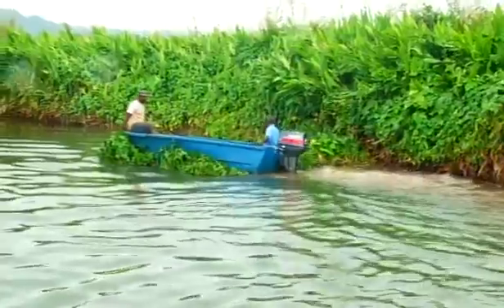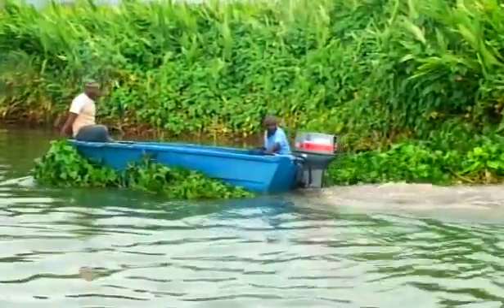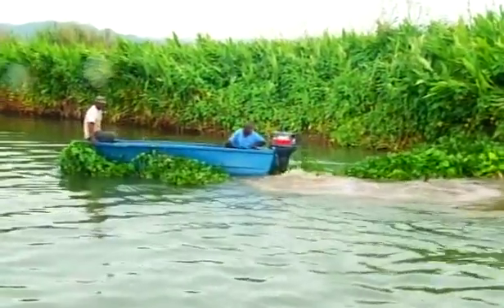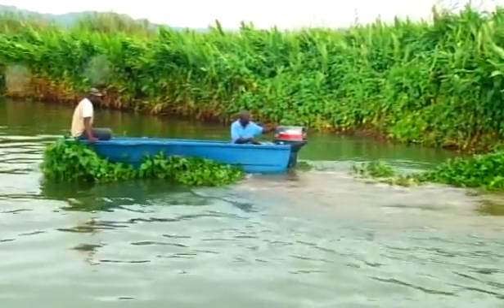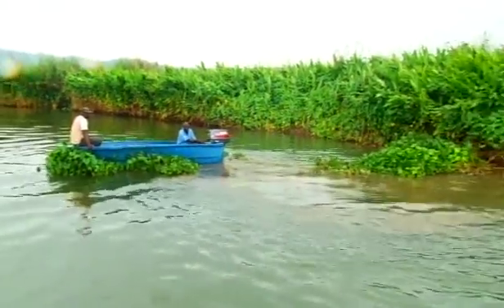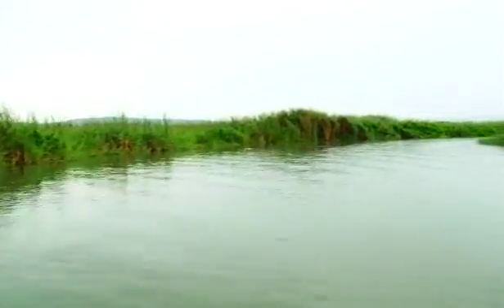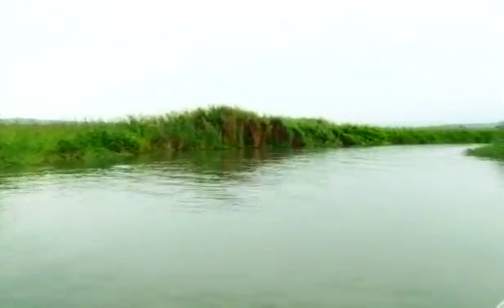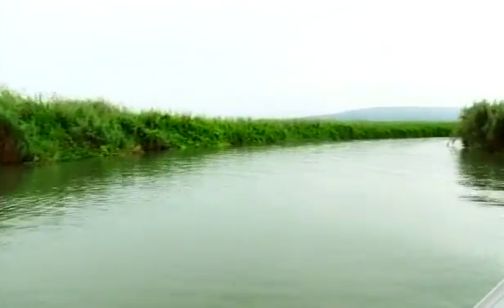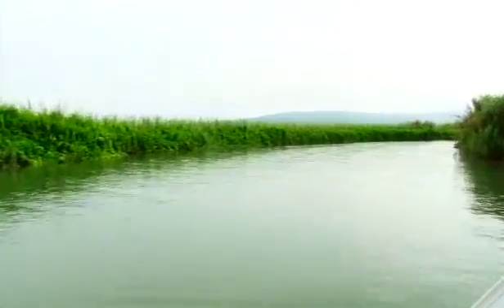Another longer-term project involves a strong collaboration with the National Environment and Planning Agency (NEPA), focused on the management and maintenance of drainage areas, particularly along the Black River. The NIC and NEPA jointly operate a boat and crew for cleaning the river and maintaining it in an environmentally friendly state.